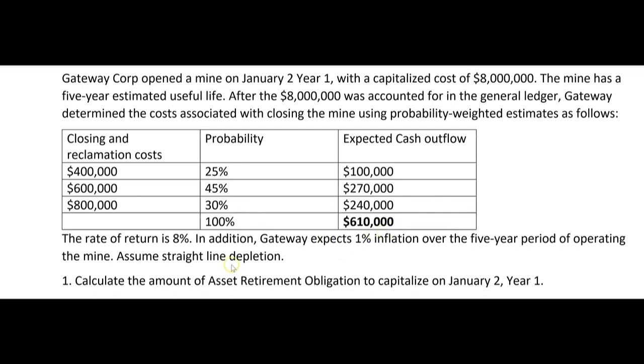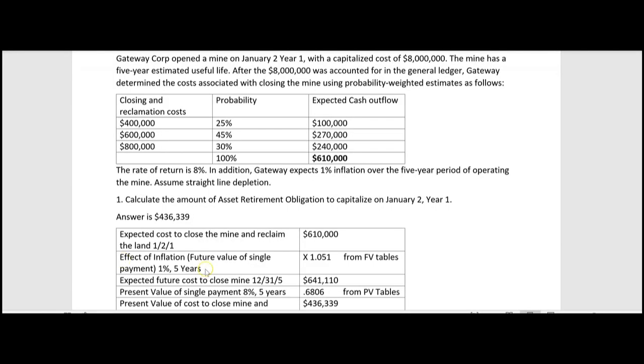While I'd love to say the answer is $610,000, it's not quite yet. We have to factor in inflation and use present value. Inflation requires us to apply future value first — because the value five years from now will be higher — and then we discount it back using present value, because we need to make the journal entry now in Year 1.